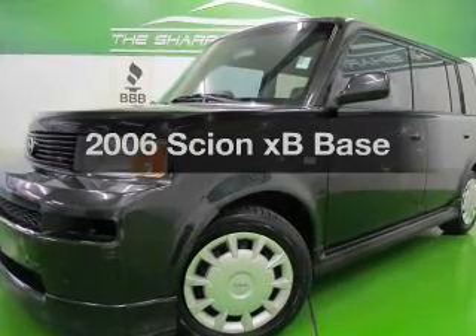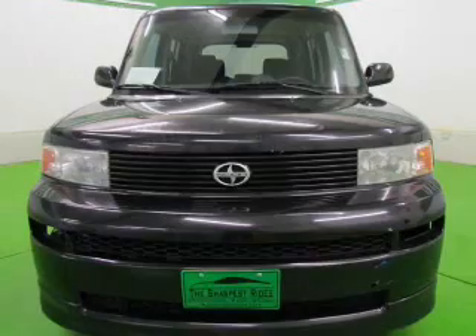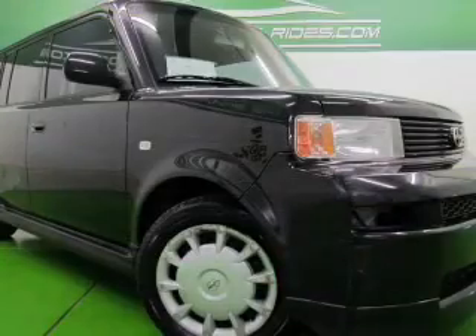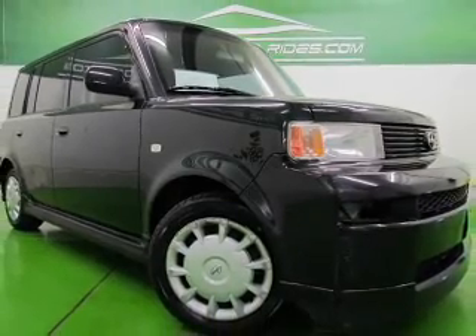Imagine yourself in this 2006 Scion XB. This is the set of wheels you've been looking for. The powertrain includes front-wheel drive with an efficient four-cylinder engine connected to a manual transmission that'll keep you in touch with your vehicle.